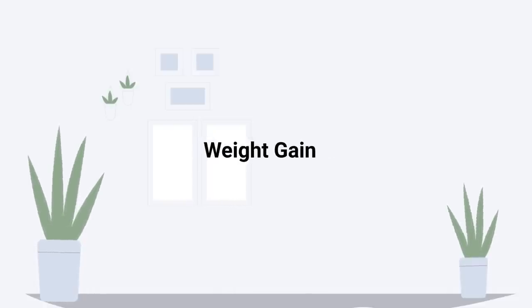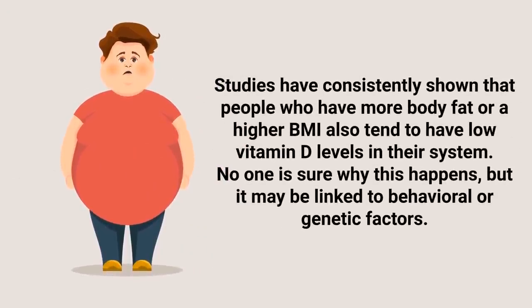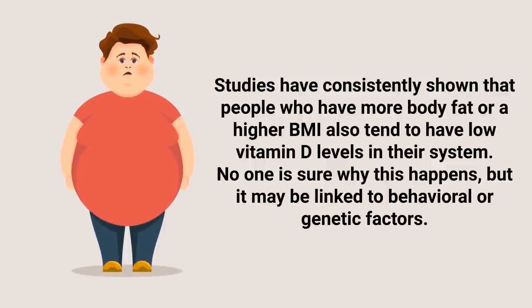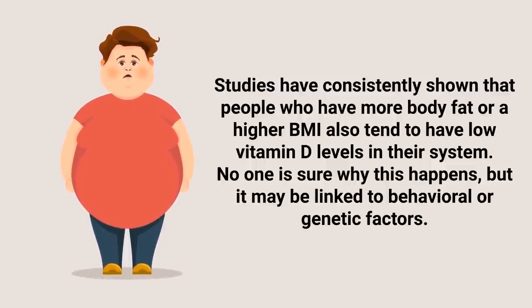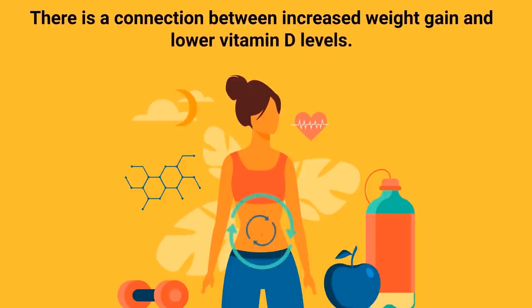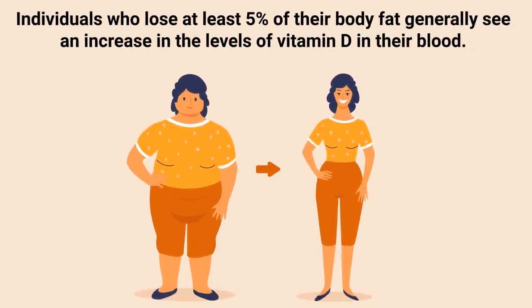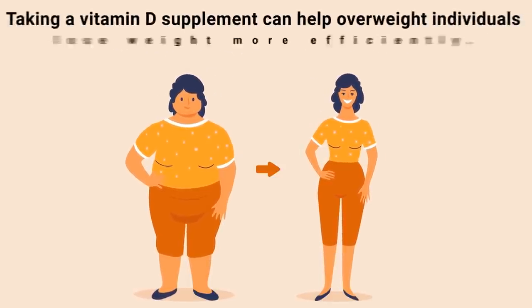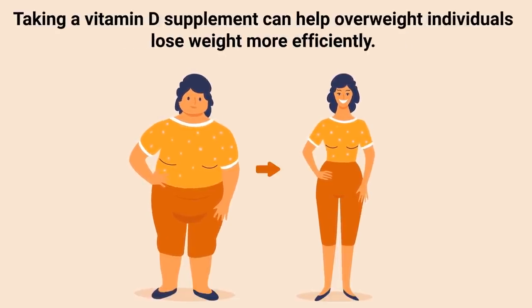Sudden unexplained weight gain is another sign to look for. Studies have consistently shown that people who have more body fat or a higher body mass index also tend to have low vitamin D levels. No one is sure why this happens, but it may be linked to behavioral or genetic factors. It might also be because vitamin D is crucial for hormone regulation and potentially affects overall metabolism. Individuals who lose at least five percent of their body fat generally see an increase in vitamin D levels, and taking a vitamin D supplement may help overweight individuals lose weight more efficiently.